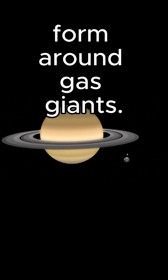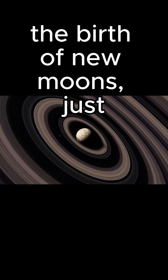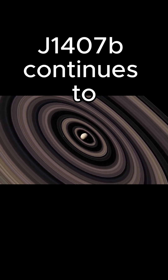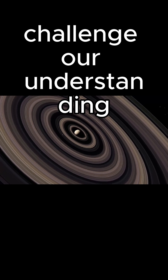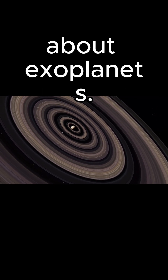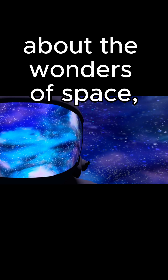The sheer size of its rings could hold the key to understanding how moons form around gas giants. Are these rings nurturing the birth of new moons, just as Saturn's rings might have billions of years ago? J1407b continues to challenge our understanding of the universe, pushing the boundaries of what we know about exoplanets.